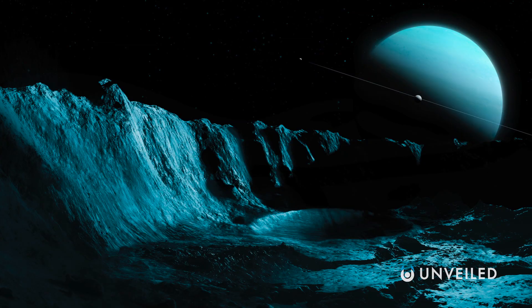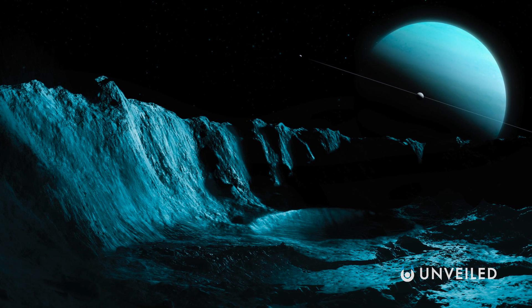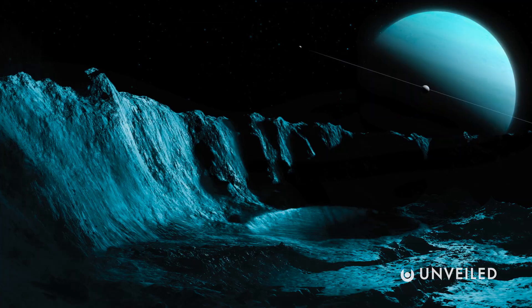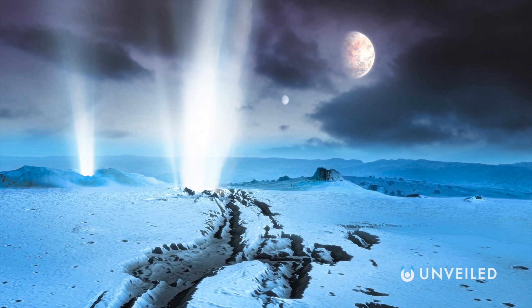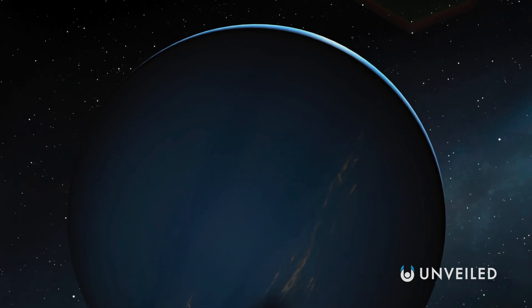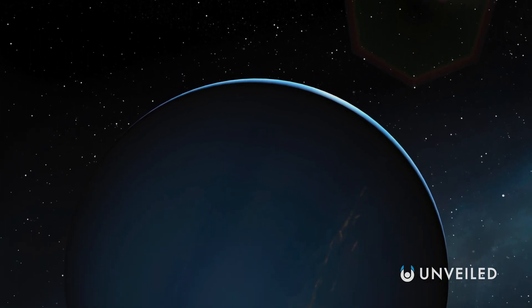Neptune also offers an exceptionally dim, azure-blue sky, while its relatively thin rings would also be invisible from the planet's surface. Perhaps surprisingly, the moons Triton and Proteus would be fairly easy to pick out, and even Neptune's smaller satellites would at least be identifiable, if you knew where to look.